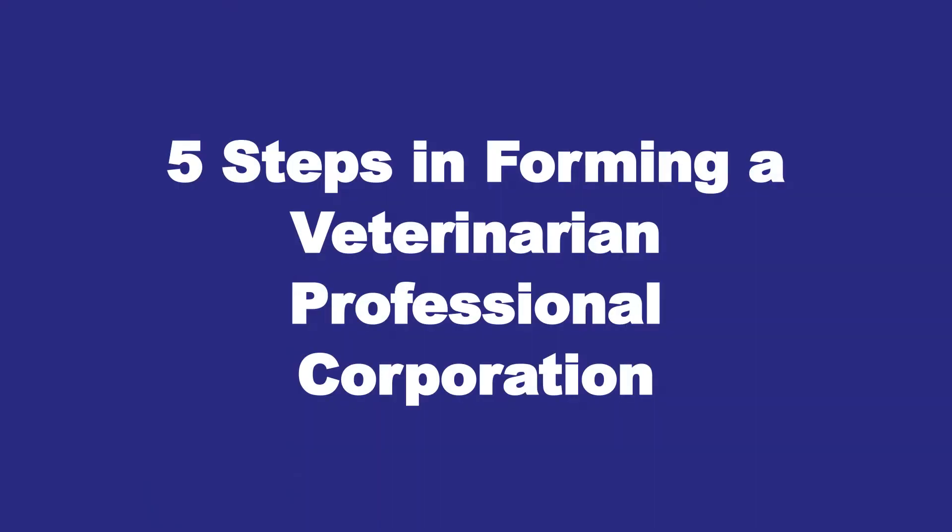Are you a veterinarian looking to administer services to pets or animals in the county where you live? Are you looking to create your own business? Will you be administering your services by going to your clients' homes, or do you have some sort of brick-and-mortar location? In today's video, I am going to talk to you about how to properly form a veterinarian professional corporation in just five steps.